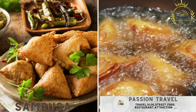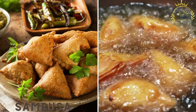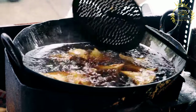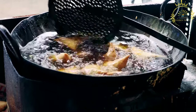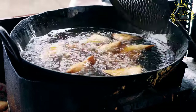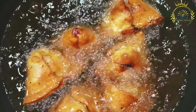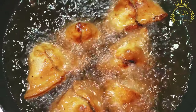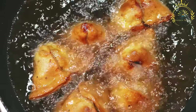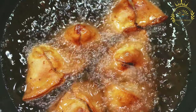Sambusa, similar to samosas, is a deep-fried or baked pastry filled with spiced meat, lentils, or vegetables. It originated in the Indian subcontinent and has spread to many parts of the world, widely enjoyed as a street food, appetizer, or snack. The pastry dough is typically made from all-purpose flour, water, oil or ghee, and a pinch of salt, kneaded until smooth and allowed to rest.